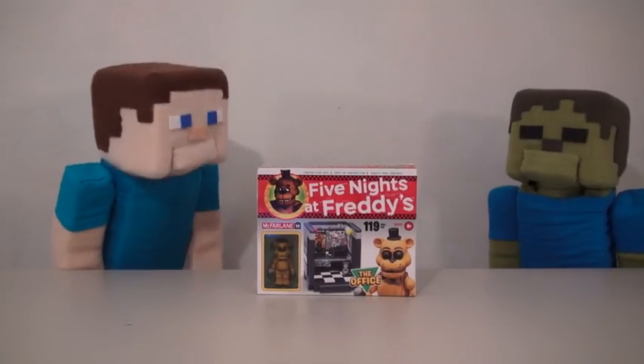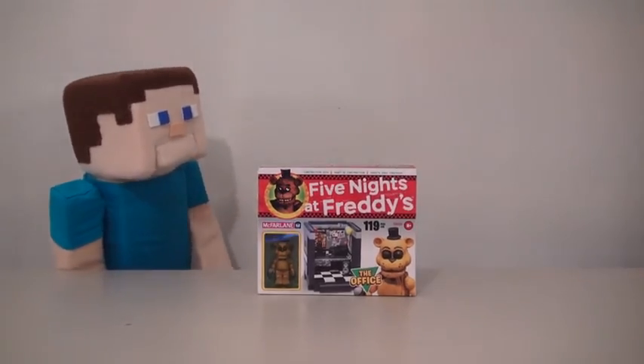What happened to the lights? Oh, well, there we go! Haha! Evil! Oh Zabby Steve!